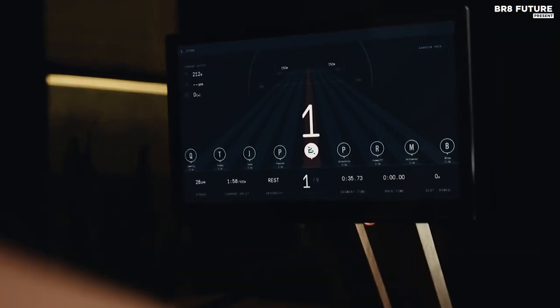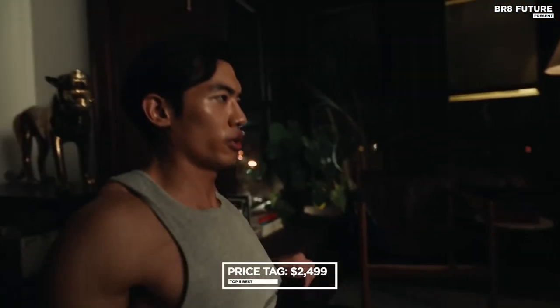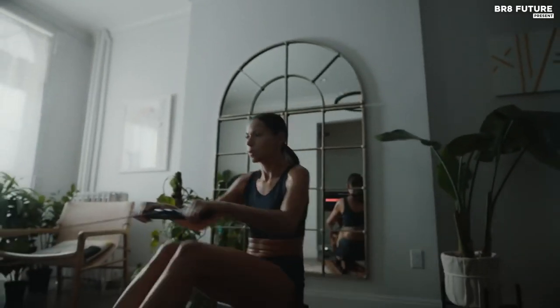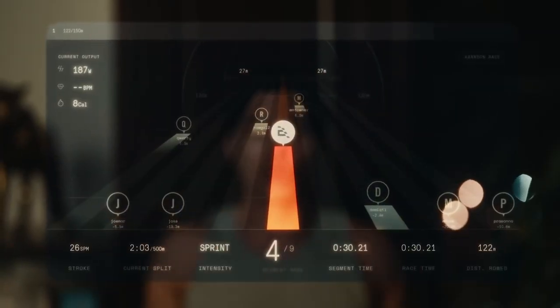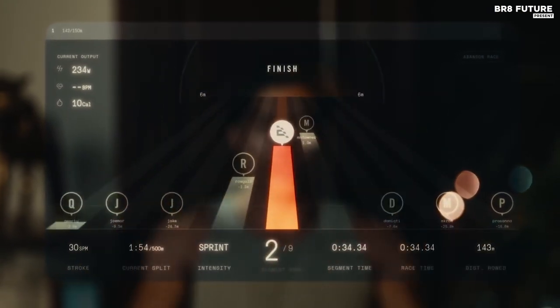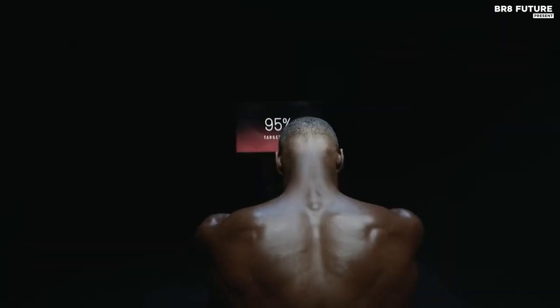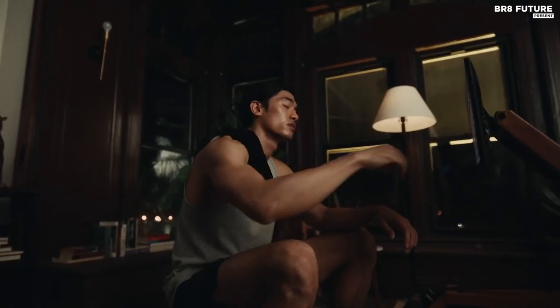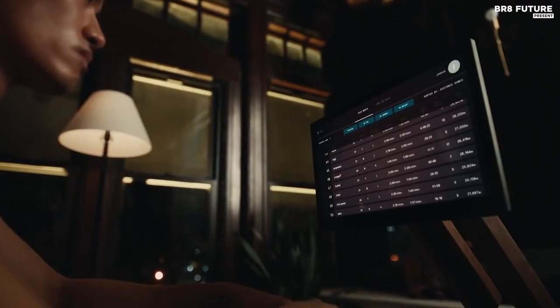The Ergata Connected Rower does come with a bit of a price tag at $2,499. However, when you consider the full-body workout you're getting, it's definitely worth the investment. Plus, with a folding design that makes it easy to stow away, you won't have to worry about it taking up too much space in your home. Once you start using the Ergata, you'll be hooked, and with its impressive performance and beautiful design, you won't want to stop.